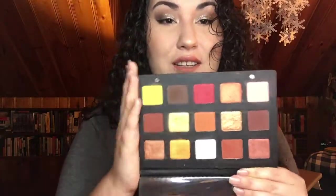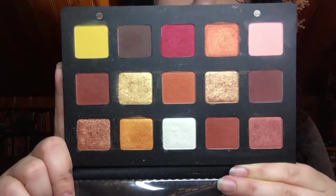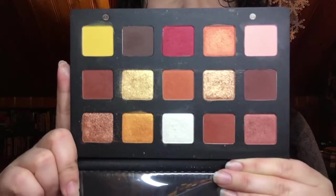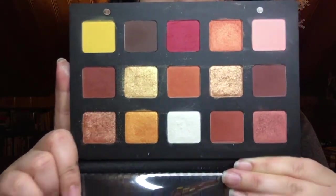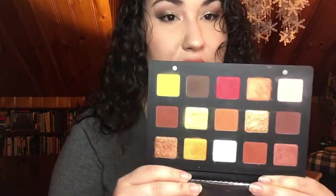I said hold off until the VIB sale where you can get 20% off — and if you still want it there, go ahead and grab it. The sale came, I still wanted the palette, it was finally back in stock, so I grabbed it. The shades are beautiful. It's not exactly the most life-changing eyeshadow palette in the world, but this is the one that started the whole warm tone craze in eyeshadows. I had never tried Natasha Denona before, so I'm happy I got to try her formula.